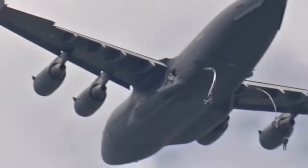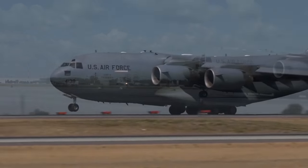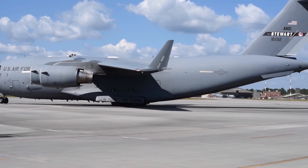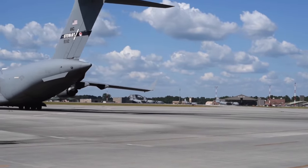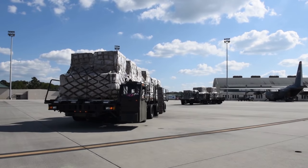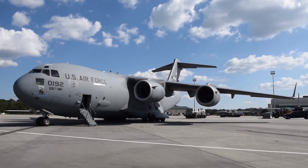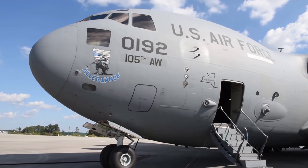The worldwide C-17 fleet surpassed 2 million flight hours on December 10, 2010 and recently surpassed 2.6 million flight hours. Of the 33 world records set, more than any other airlifter in history, these include payload to altitude, time to climb, and short takeoff and landing marks — the C-17 took off in less than 1,400 feet or 426 meters carrying a payload of 44,000 pounds or 19,958 kilograms to altitude, and landed in less than 1,400 feet. The C-17's ability to fly long distances and land in remote airfields makes it a premier transport for military, humanitarian, and peacekeeping missions.